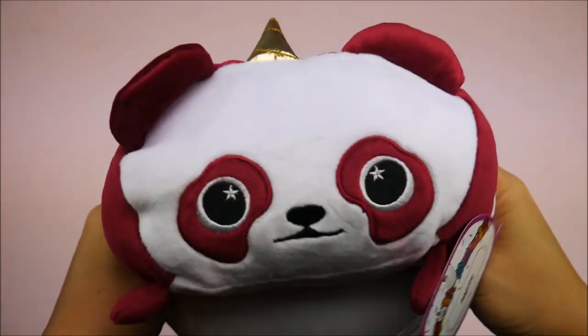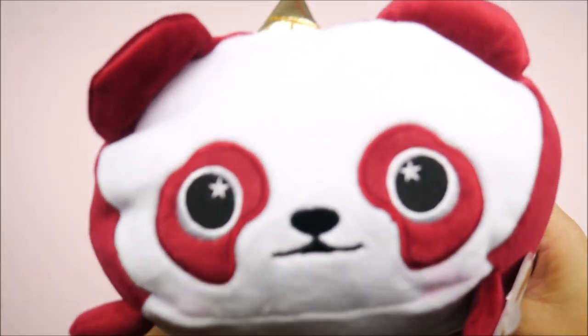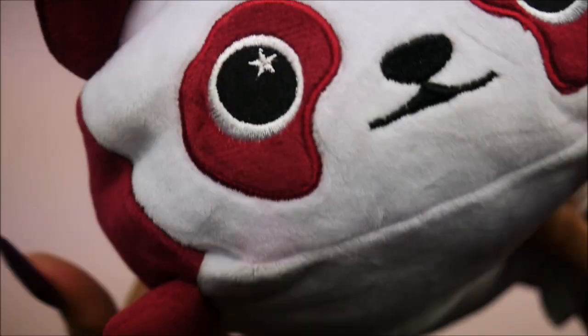Hey everybody! So today you're in for something new because I have about a million toys in this box that I'm going to review with all of you. Thank you so much — Sweet Sweet was awesome. Things from Toy Insider, the event was great and now I have all these cute toys to show you guys.